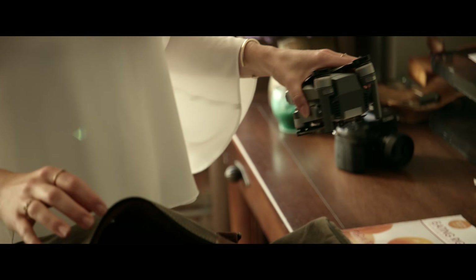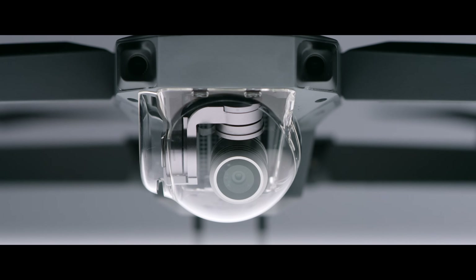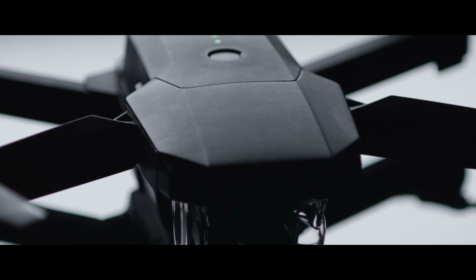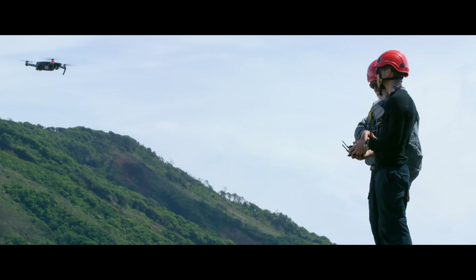To make it this small, we had to rip out a ton of cool stuff, right? No. It's got 24 high-performance computing cores, dual satellite connectivity, an all-new transmission system with a 4.3-mile range, 4 vision sensors, and more. Sound complicated? It's not. It's easy.